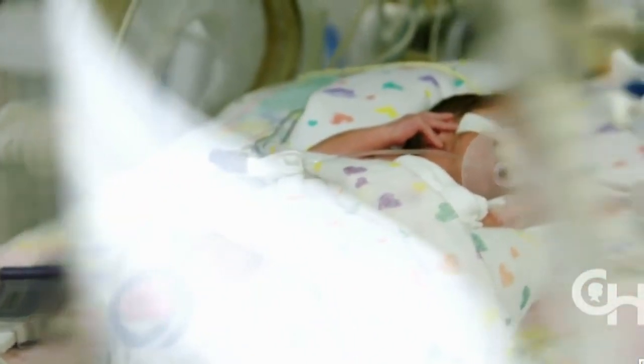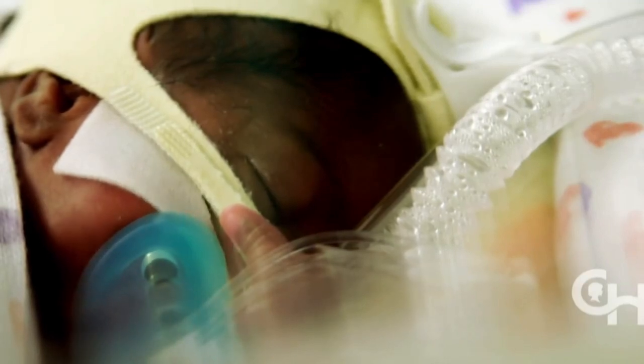The artificial womb is meant to provide a safer environment by trying to bridge the gap for the babies who are born too early. This is a much more protective and really a much more physiologic environment for the fetus. This is really how they were meant to reside.